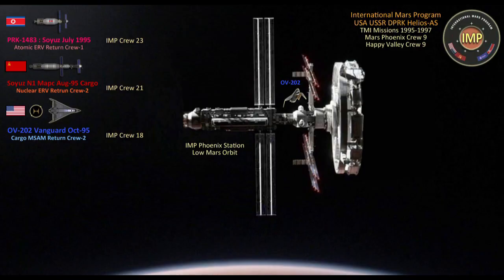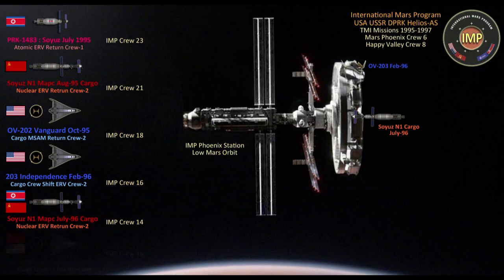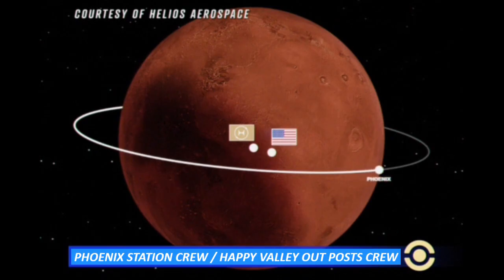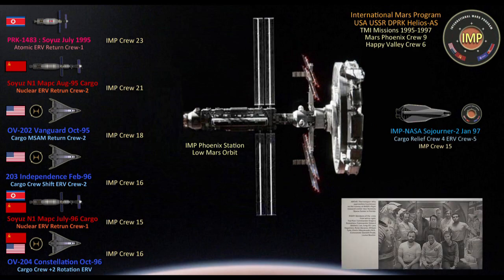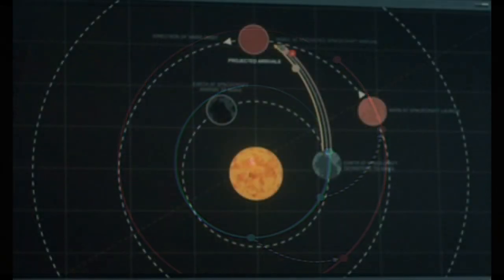Over the following year, another Soyuz N-1 cargo rocket and two more retrofitted Mars transit OB shuttles delivered adequate mission payload stocks while reducing the international Mars program to an essential crew count of 12, with eight onboard Phoenix Station and four personnel operating Happy Valley Outpost on the surface. In January 1997, Sojourner 2 arrived with its crew of four, replacing the last eight astronauts and cosmonauts who had spent over two years on Mars, embarking on the three-way space race back in the fall of 1994.